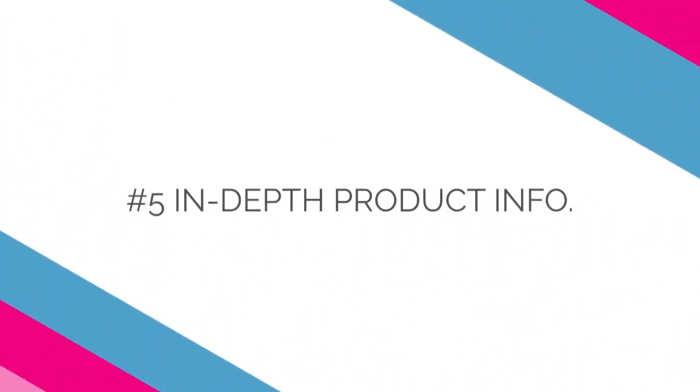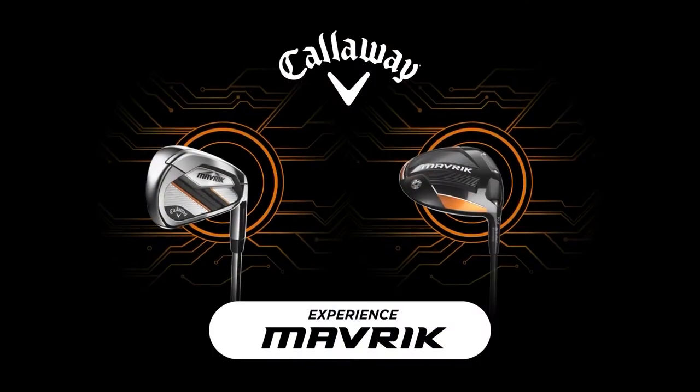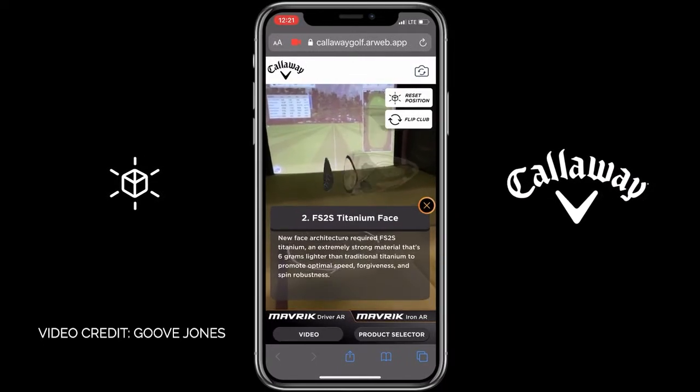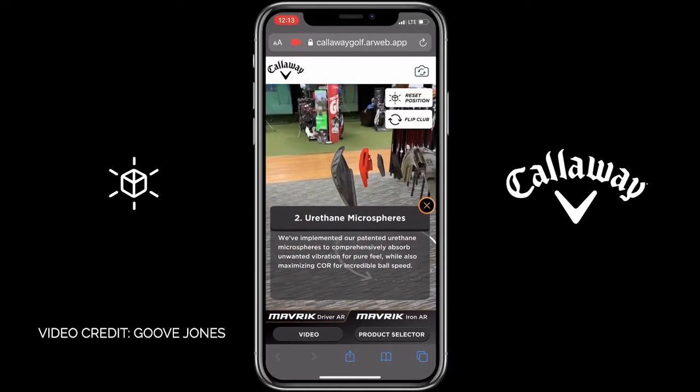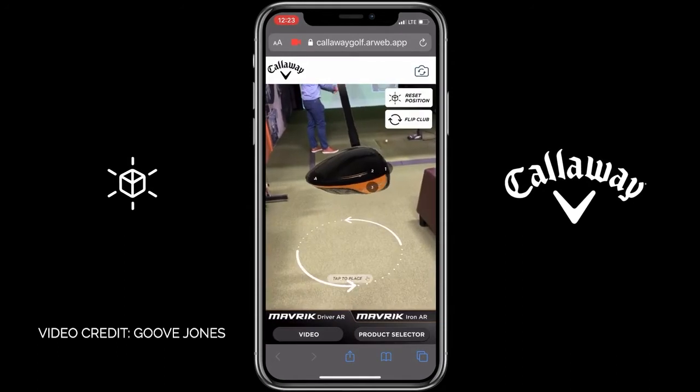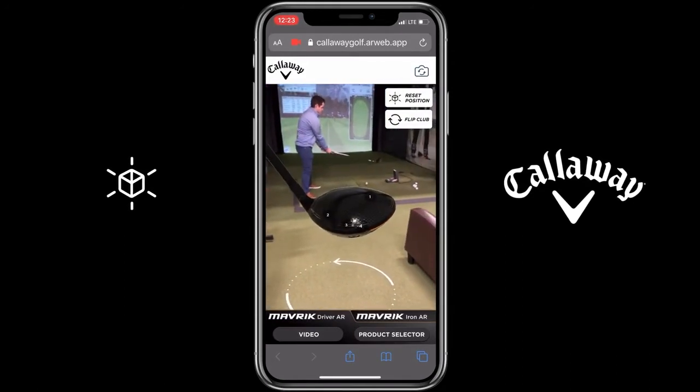Example number five: in-depth product information. Effectively explaining complex product features or new technical innovations can sometimes be a challenge through traditional media outlets. But by taking advantage of WebAR's ability to share interactive 3D models and animations, you can now easily bring clarity to the most complex ideas. To help explain the advanced features of their latest line of golf clubs, Callaway turned to the power of WebAR to give customers an in-depth look at the line's AI-powered design process, the use of high-strength titanium, and its new innovative shape.